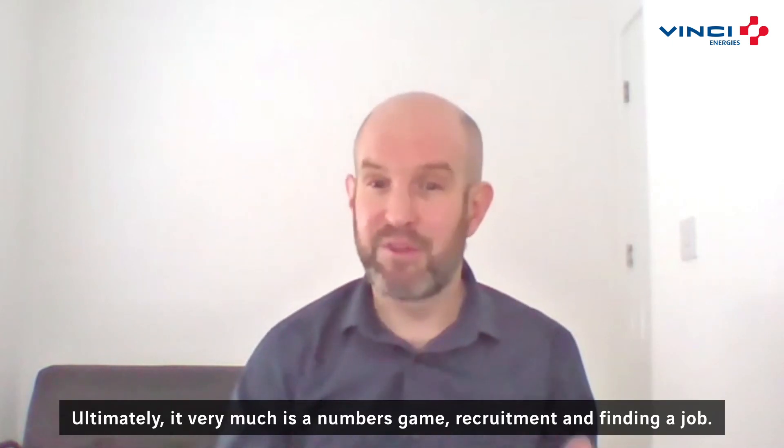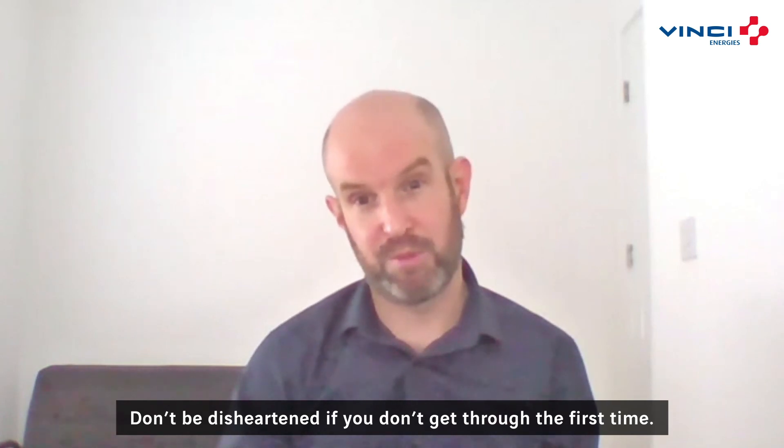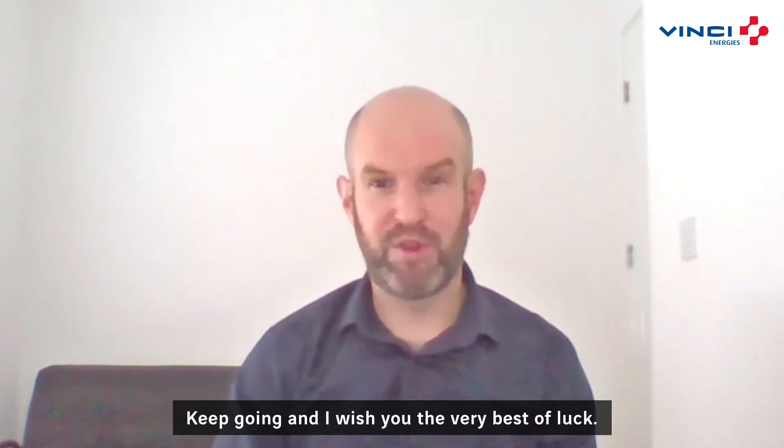Ultimately, it very much is a numbers game — recruitment and finding a job. Don't be disheartened if you don't get through the first time. Keep going. I wish you all the very best of luck.